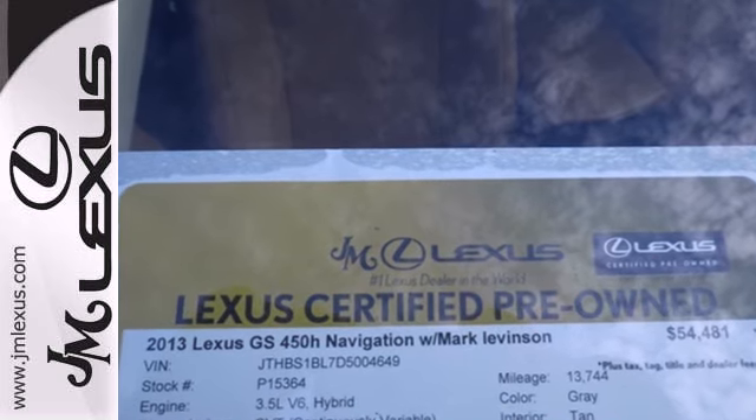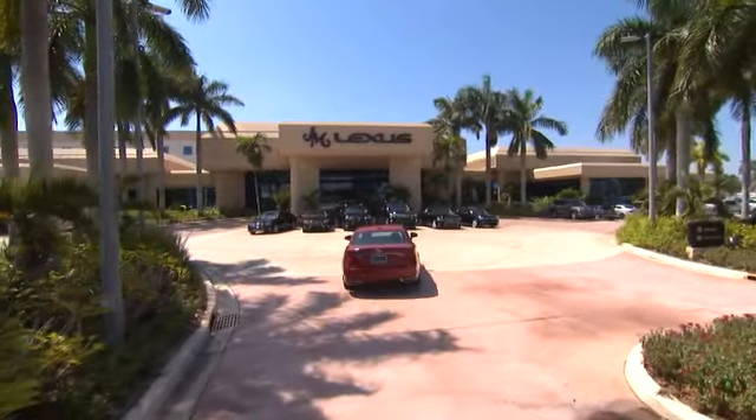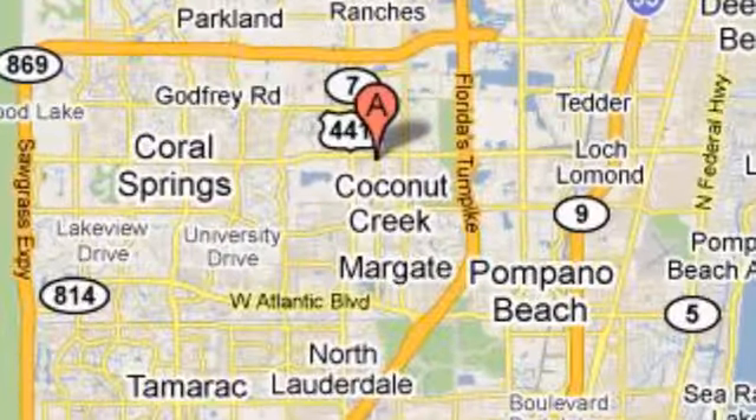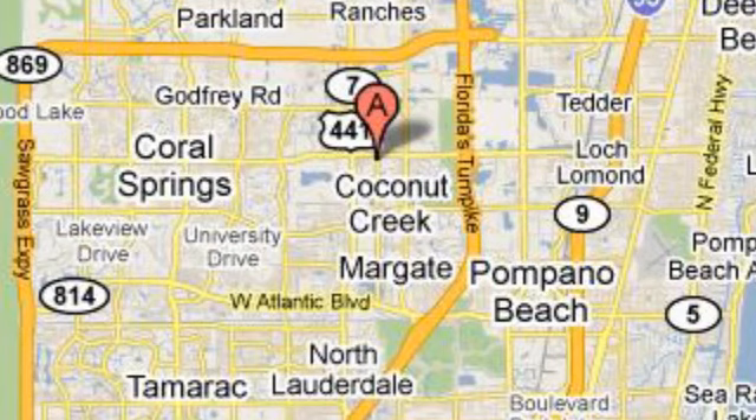Coming for a test drive? J.M. Lexus, the world's number one Lexus dealer since 1992. We're conveniently located just east of 441 on Sample Road in Margate, Florida, just west of the Turnpike.